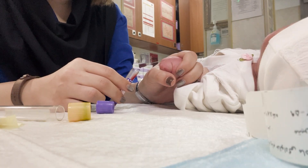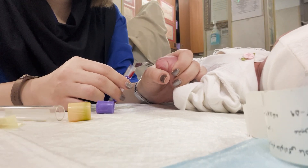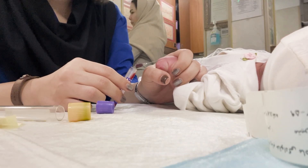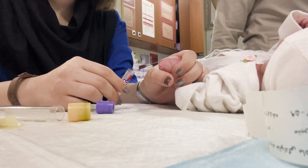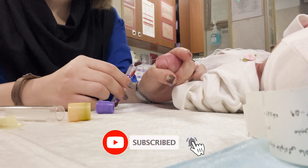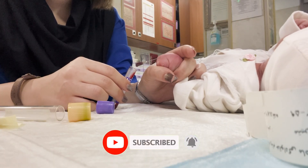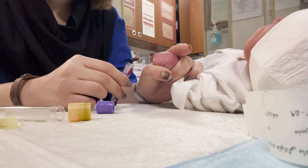Because inside that tiny sample is information nothing else can give. Doctors can check sugar levels, signs of infection, inflammation, respiratory issues, and even early clues about conditions that haven't shown symptoms yet. From this small moment, a whole roadmap of treatment can be created.